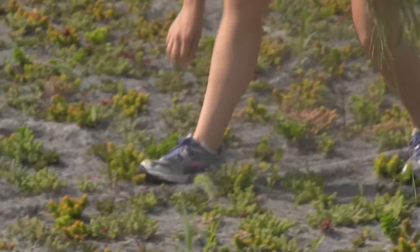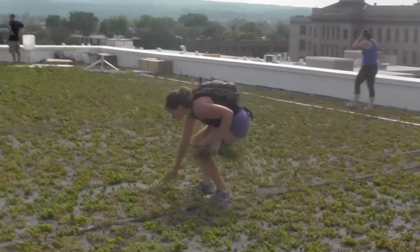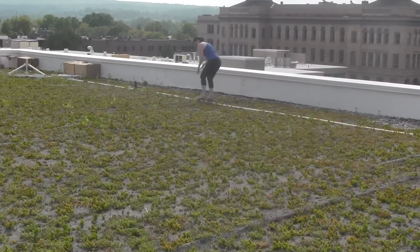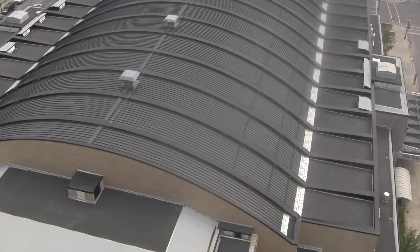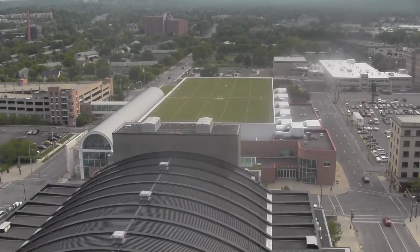None of this is possible without a strong relationship between city and county government and Syracuse University. Keith Koblen, SU News.